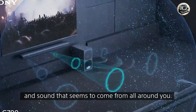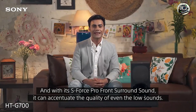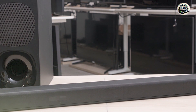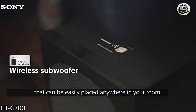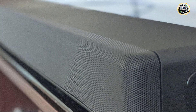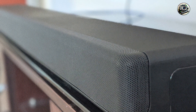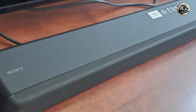The Sony HT-G700 is perfect for movie buffs and gamers who want to elevate their audio experience. With its immersive sound capabilities, you can enjoy rich, detailed audio that enhances your favorite films and games. The soundbar is also versatile enough for music playback, allowing you to enjoy your playlists with impressive clarity and depth. Whether you're hosting a movie night or enjoying a solo gaming session, the HT-G700 ensures a dynamic audio experience.